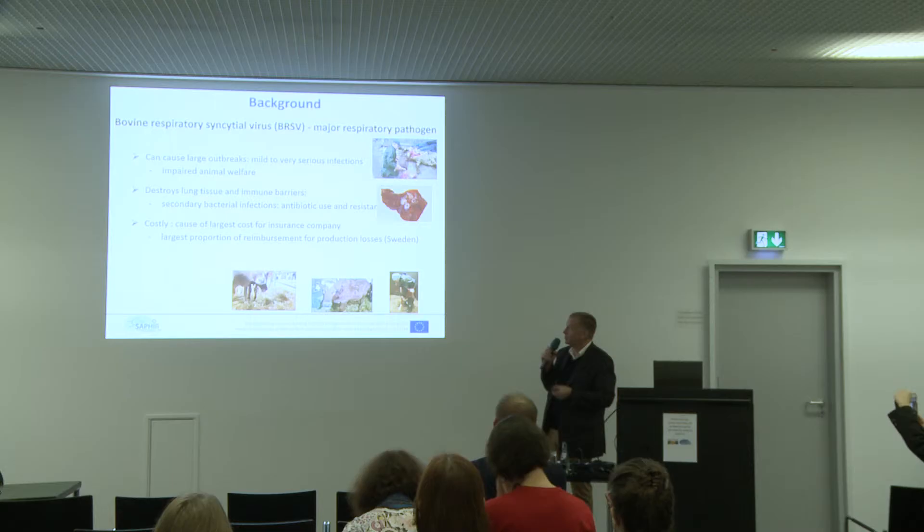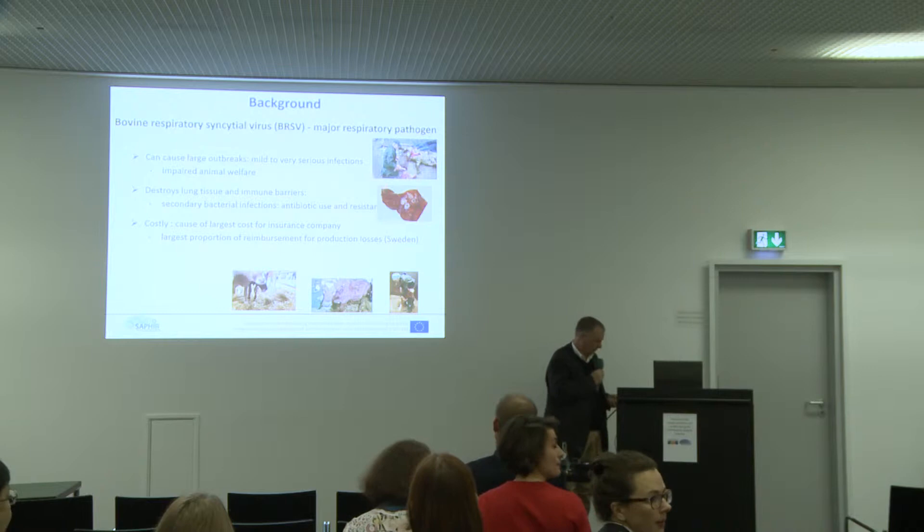For example, in Sweden, many farmers are insured against production losses. Most insurance companies there consider this infection a top priority. Therefore, it's very important to prevent this disease. We can implement better biosecurity, but very often it's difficult to avoid buying animals. Therefore, we have a need for efficient vaccines. We have some vaccines on the market, but they are not always very efficient. Sometimes we need to boost animals repeatedly, and it's very difficult for a farmer to vaccinate and revaccinate. In addition, they have a short duration of protection.